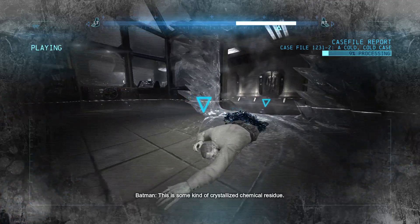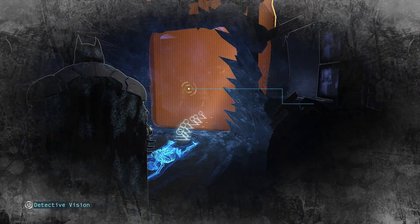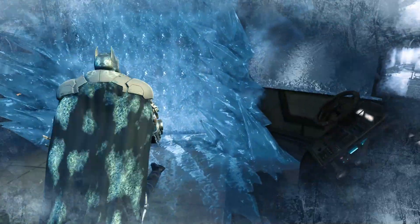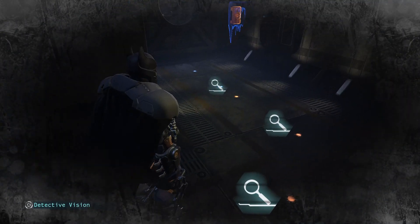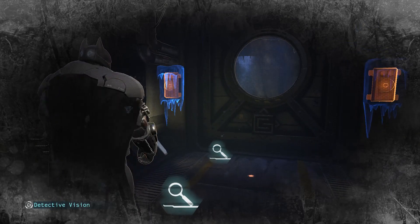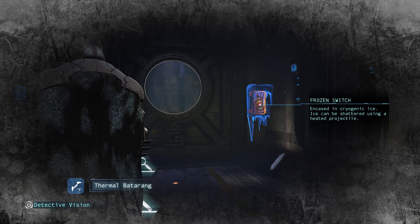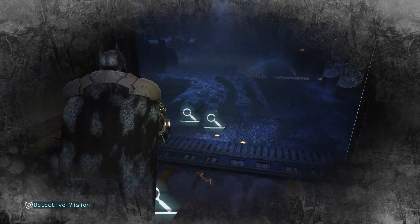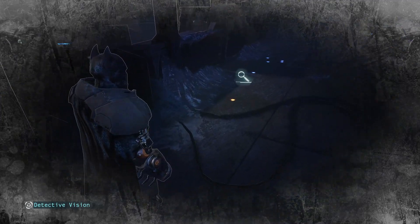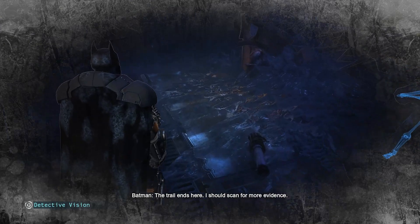This is some kind of crystallized chemical residue. Traces lead back into the lab. The trail ends here. I should scan for more evidence.